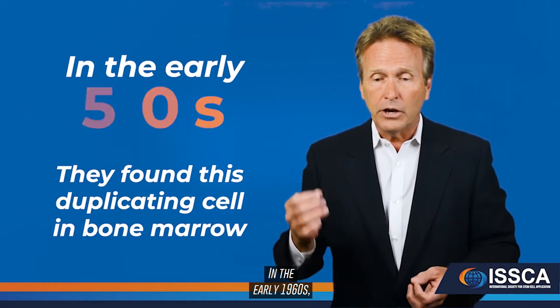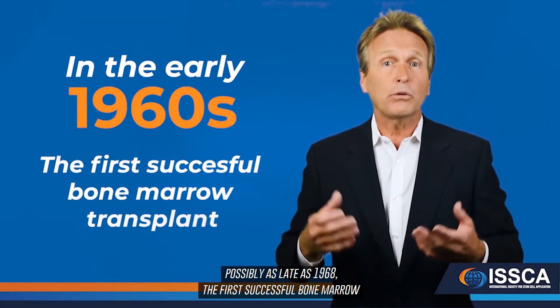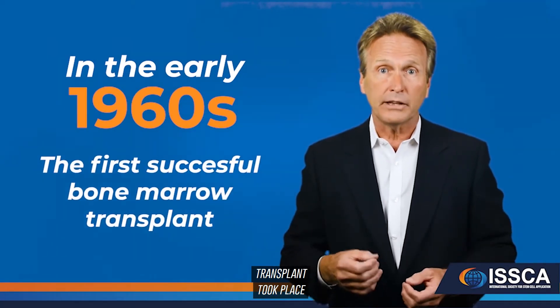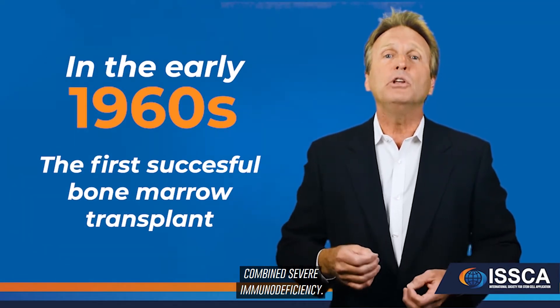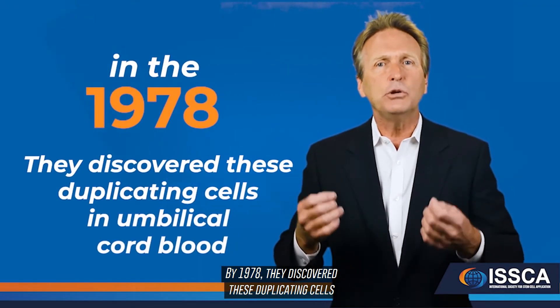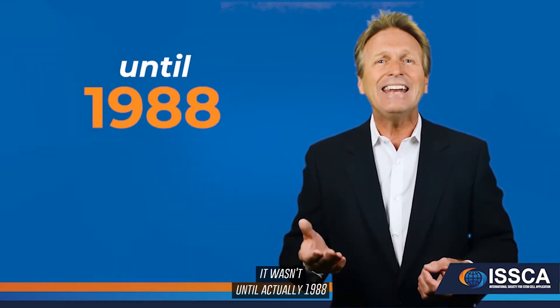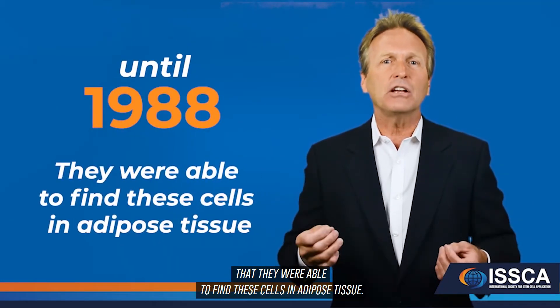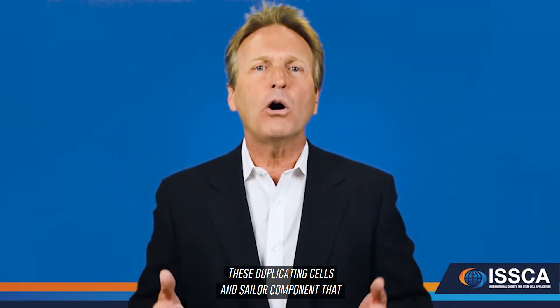By the 1950s and early 1960s, they found this duplicating cell in bone marrow. In the early 1960s, possibly as late as 1968, the first successful bone marrow transplant took place involving two siblings who had a condition called combined severe immunodeficiency. By 1978, they discovered these duplicating cells in umbilical cord blood, and it wasn't until 1988 that they found these cells in adipose tissue.